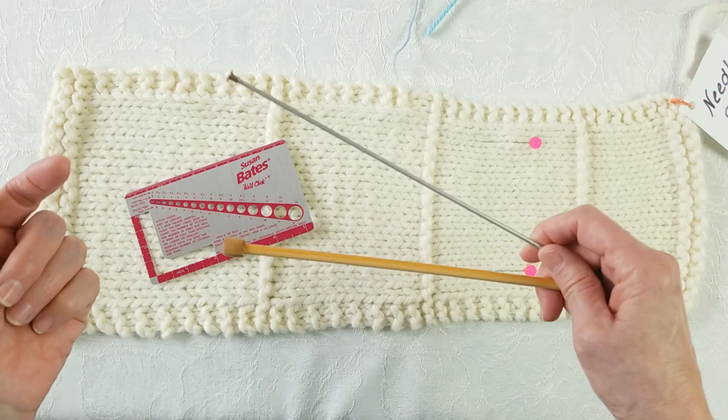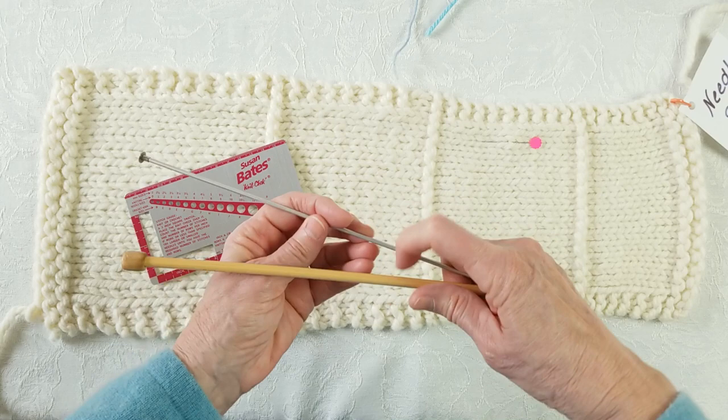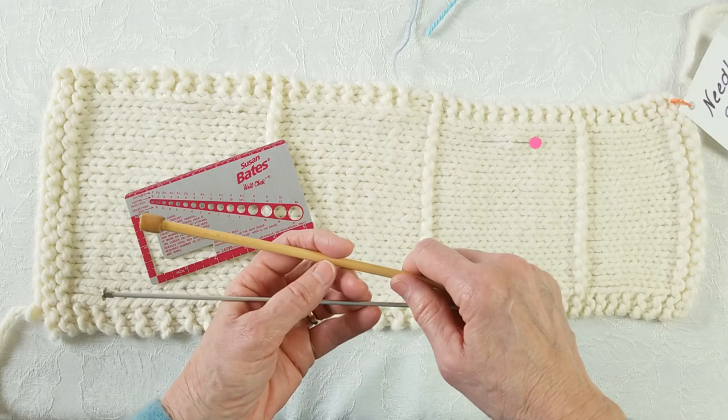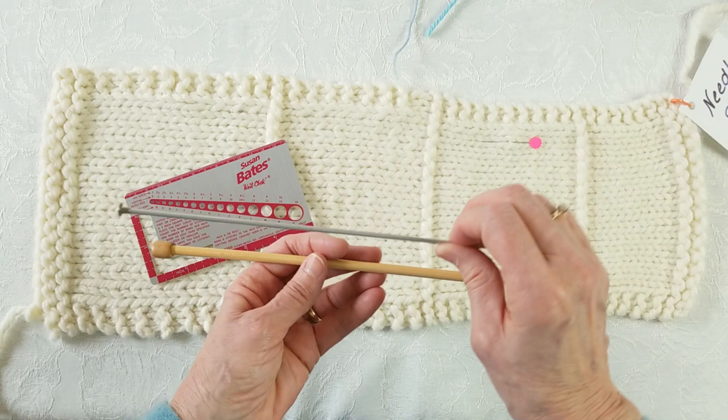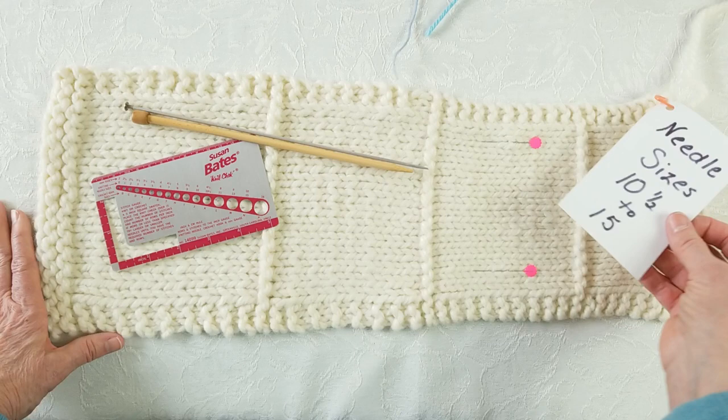If you're getting too many stitches per inch, that means the work is too tight — use a larger needle. If there are too few stitches per inch, the work is too loose — use a smaller needle. Finally, attach a label stating the needle sizes used and file the swatch for future use.